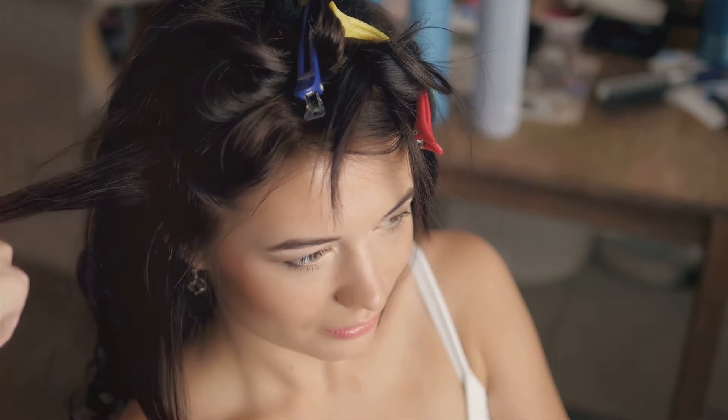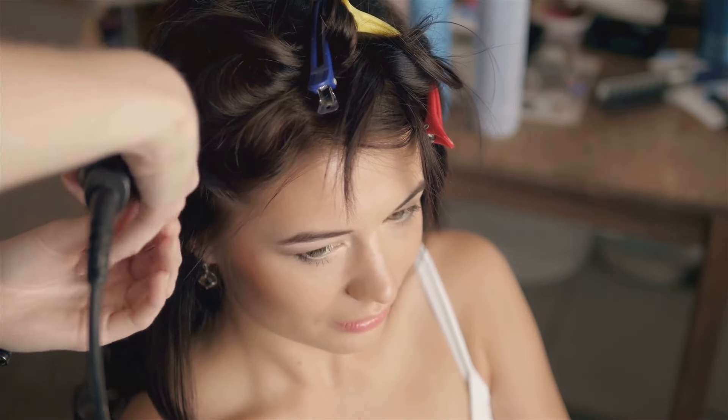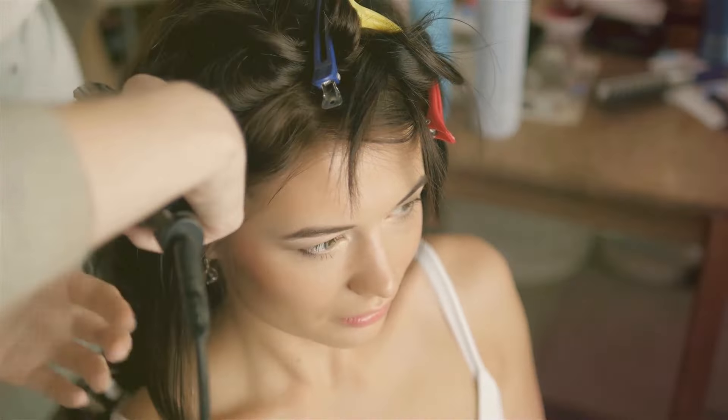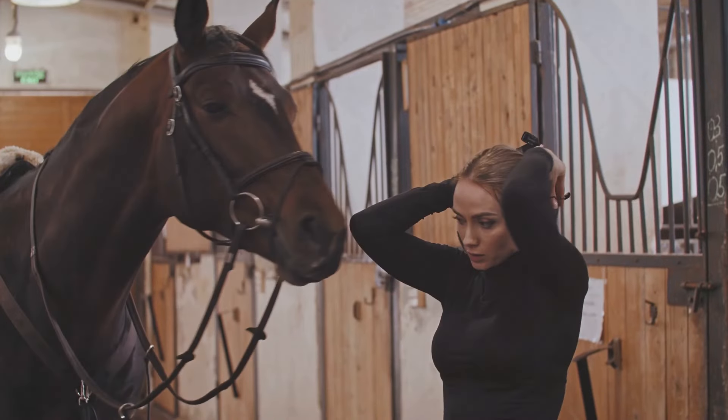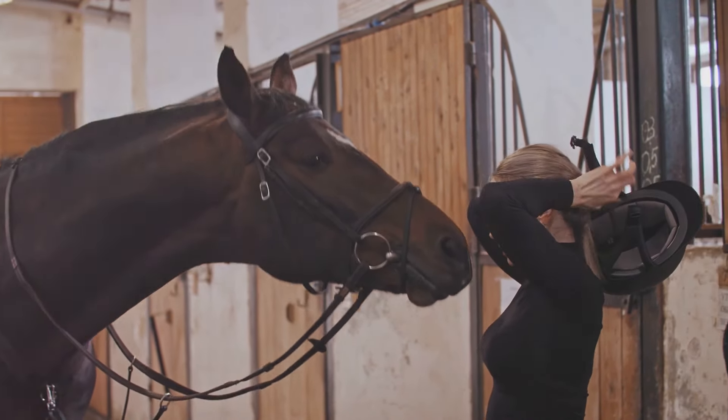And the best part? It's incredibly easy to create. With a few simple steps and the right tools, you can master the art of the messy ponytail, thus adding another feather to your beauty cap. So are you ready to shake up your hair game? Are you ready for the chic, effortless elegance of the messy ponytail? Today we're going to guide you step by step on how to create this stunning hairstyle. This is your chance to learn, experiment and elevate your beauty game.